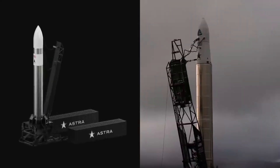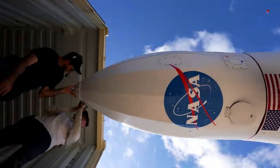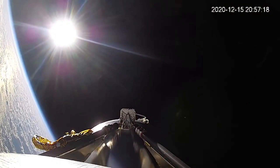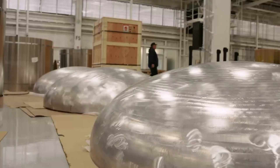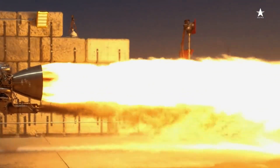Astra Space is continuing to work toward the first launch of Rocket 4. Not long ago, company officials canceled the Rocket 3 line after inconsistent results and the most recent launch failure on the Tropics mission. With the new rocket development comes various similarities and differences to Rocket 3, with one of the main changes revolving around the first stage engines.